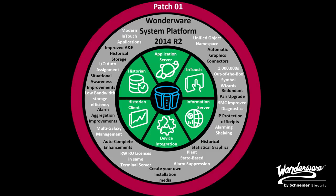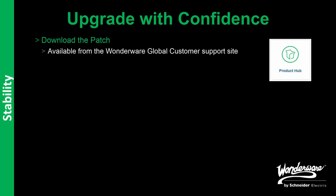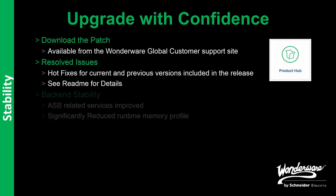Patch 01 for System Platform 2014 R2 is more than a typical patch. As part of releasing a patch, a major component of the theme is stability. We want to make sure that you can upgrade with confidence. The patch is now available to download from the Wonderware Global Customer Support Site under the Product Hub section. As part of every patch, we have a set of resolved issues, specifically hot fixes from both current and previous versions that are included in the release. Make sure you take a look at the README file for those details.